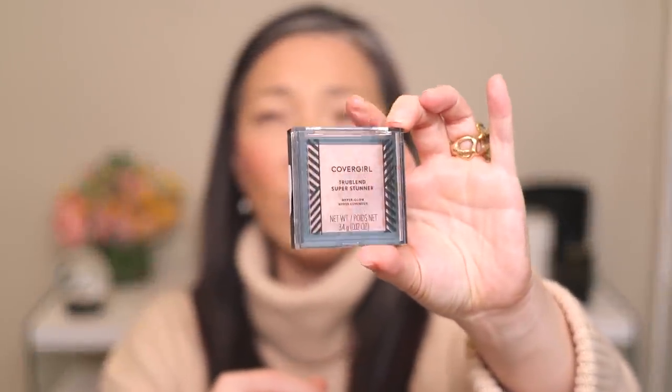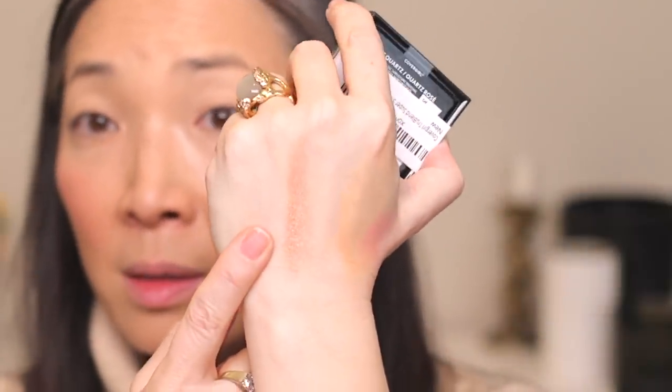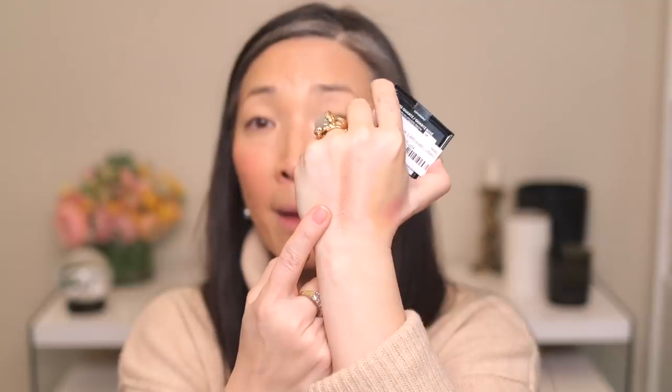For highlight, Risa said to get the CoverGirl TruBlend Super Stunner Hyper Glow — the color I wanted was sold out, so I ended up with Rose Quartz. It feels really soft and silky. This may be a little too deep for me, but I'm going to lightly dust it with my Sonia G Mini Cheek brush, just in case. I can see it a little — if it were just a hint lighter I think it would work out well.